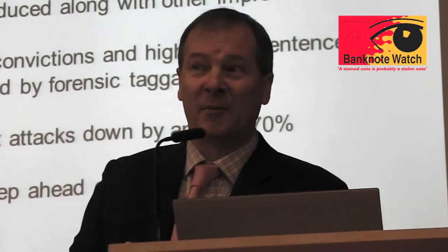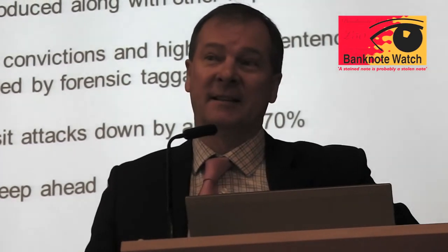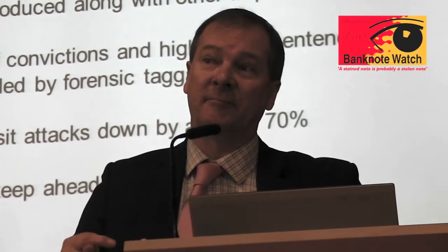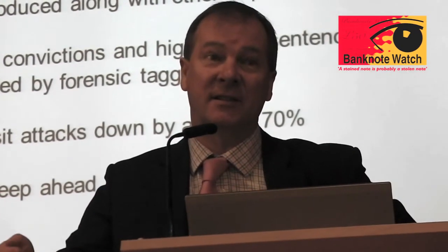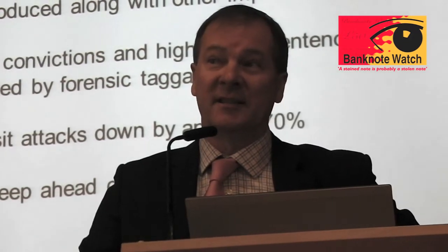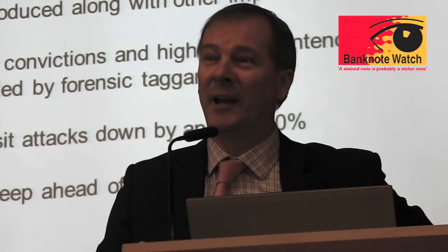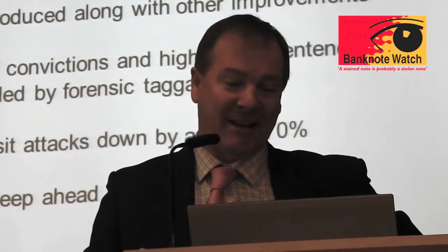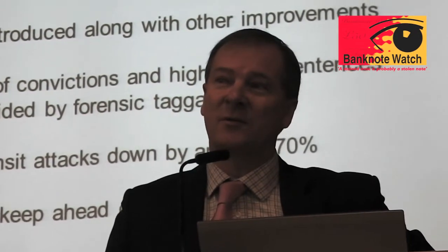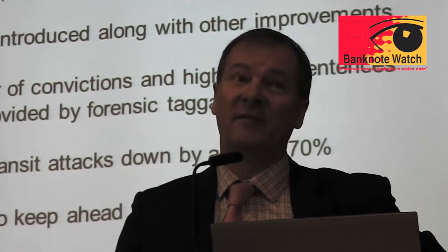We've been very effective - so effective that if you look at the prison sentences given out to criminals where you guys have used the forensic evidence we provided, a lot of these guys have been locked up. It's no surprise, of course, because we all know in this room that one great way of deterring crime is to lock people up. By 2013, the level of cash-in-transit crime had reduced by over 70%.